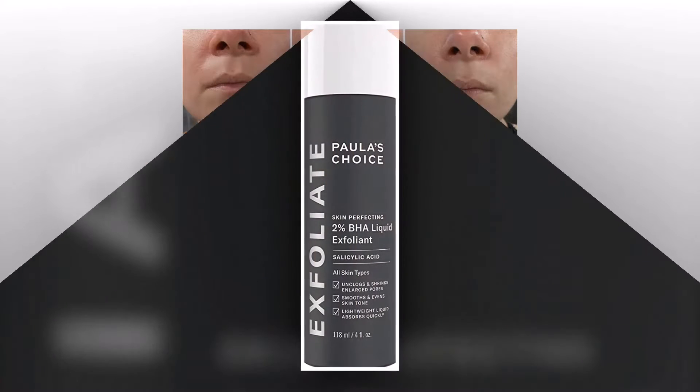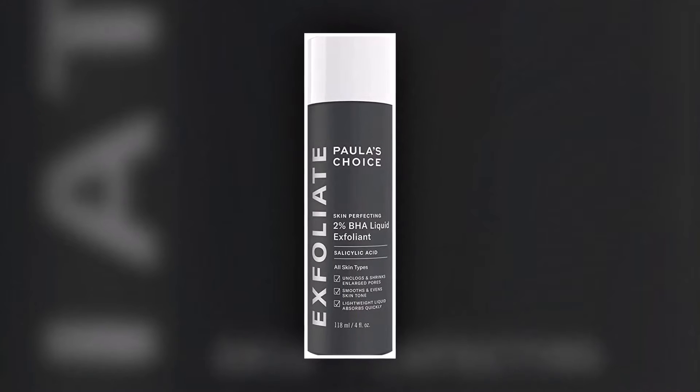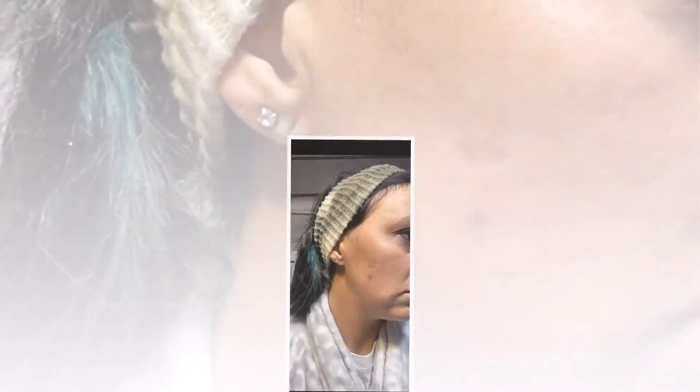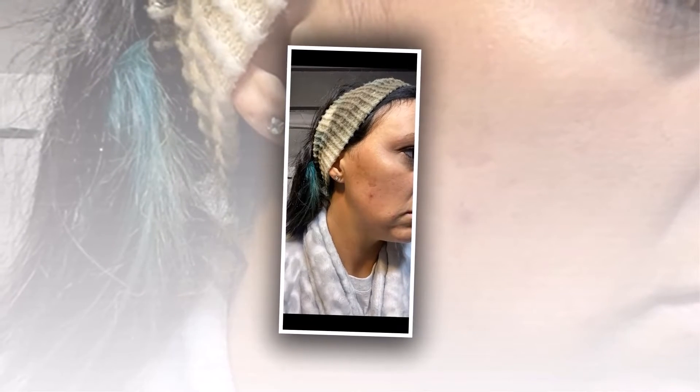The travel size comes with an extra flap to seal it off — I love that attention to detail, as it ensures it won't spill in your wash bag while on the road. The formula is so runny it could almost pass as water; it's clear, and no matter how irritated my skin was, it never stung and made my skin feel really silky immediately after application.